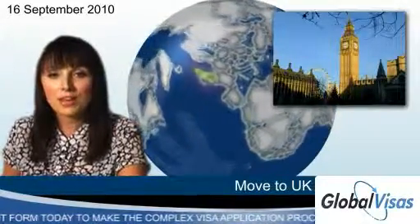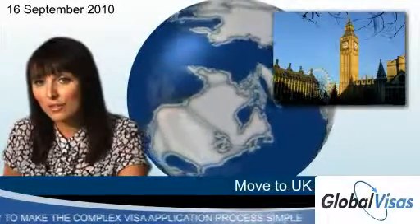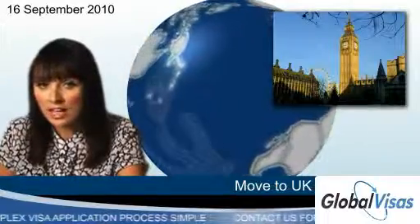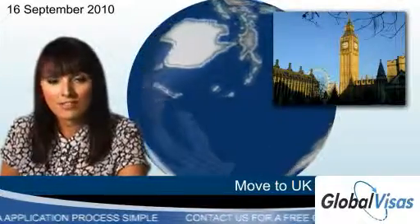You can also move to the UK as the spouse of a resident, as long as you're over 21 years of age. Initially, this visa lasts two years before the holder can apply for indefinite leave to remain.